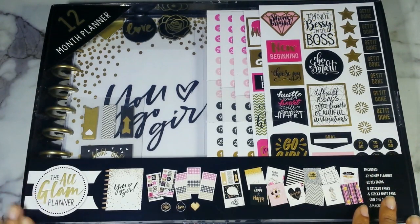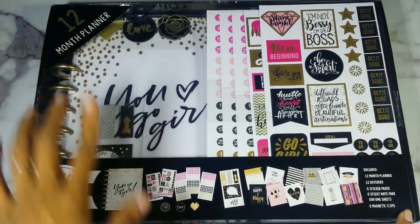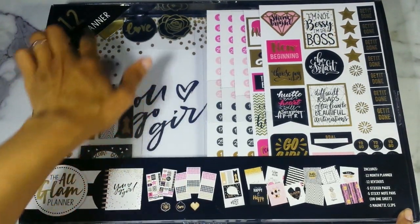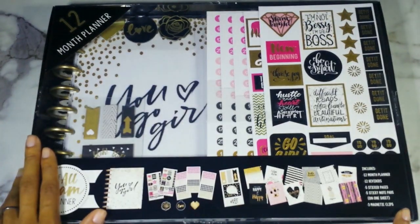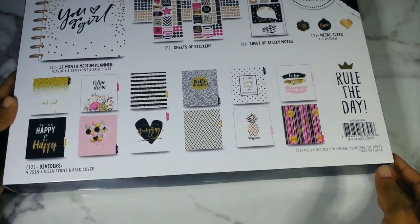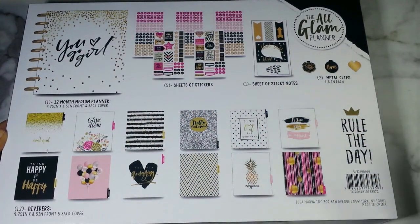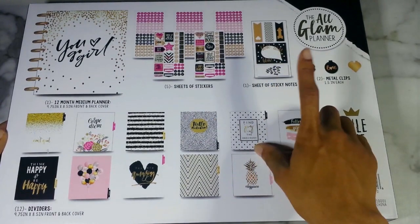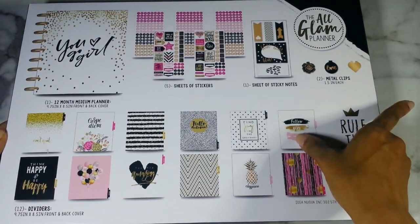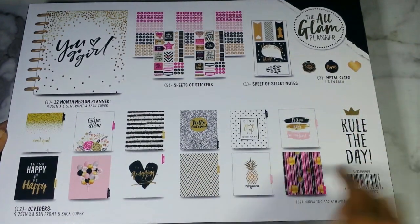Here's the box kit — I have two of them. I already cut the tape off. Here's how the box comes: 12 month planner. I wish they would tell you if it was horizontal or vertical. Here's what everything looks like. It looks exactly like the box kits from Happy Planner. This is the You Go Girl box kit — 12 month medium planner. You get five sheets of stickers, one sheet of sticky notes, two metal clips but you actually get three, and your 12 dividers.